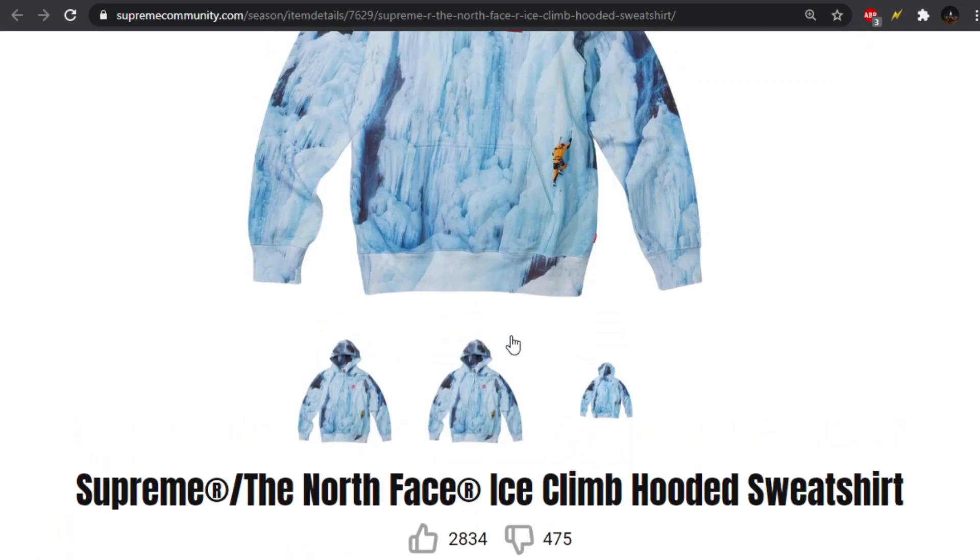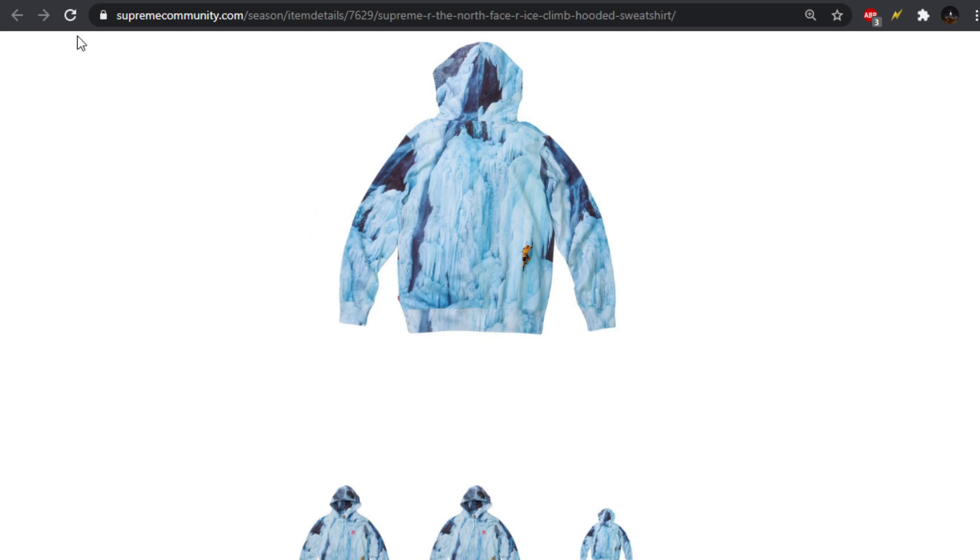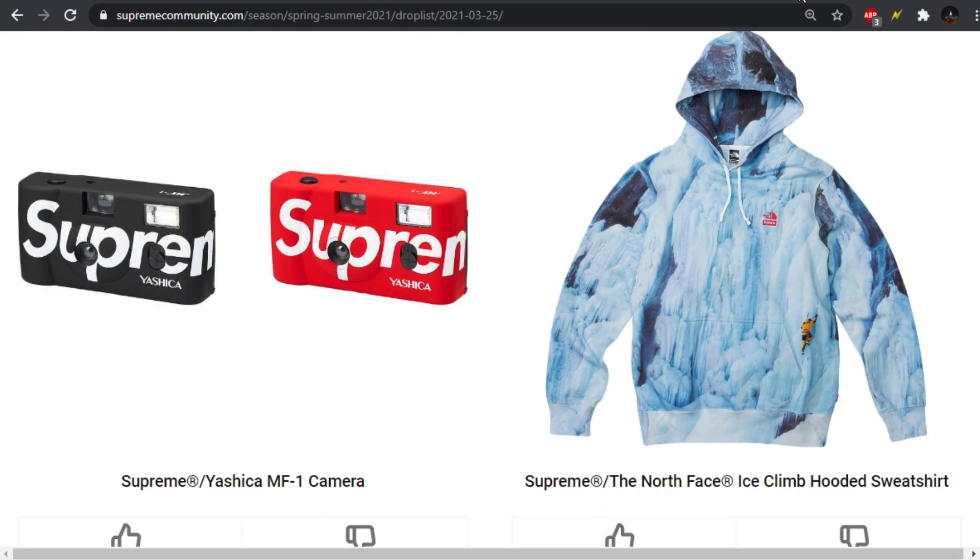They don't really get too creative on the hoodies and tees when they do these collaborations. So even seeing this all-over print is kind of a little bit more on the exciting side. A lot of times, we'll just see a big picture. But cool nonetheless — they got them on the back as well. The front and back print are the same.